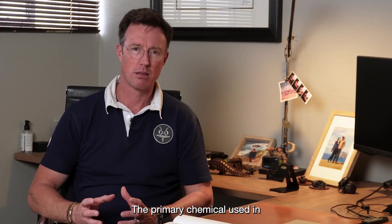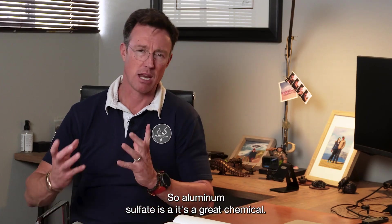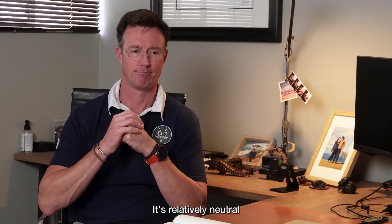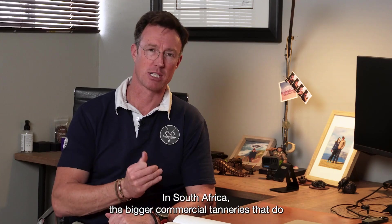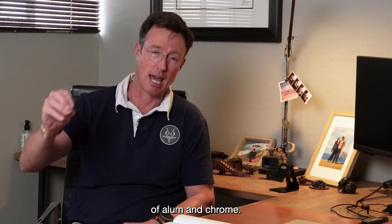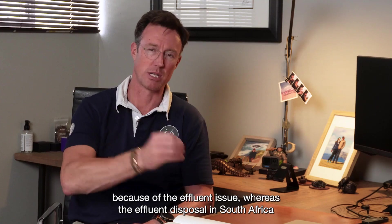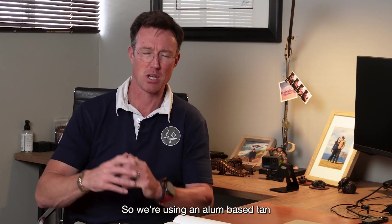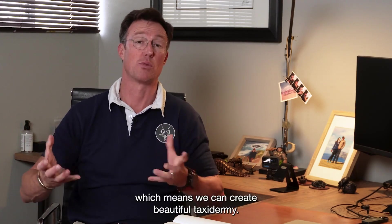The primary chemical used in South Africa is an alum-based tan — aluminum sulfate — which is a great chemical and relatively neutral in that it's not harmful. The bigger commercial tanneries doing hair-on rug tanning or flat skin tanning do use a mixture of alum and chrome. In the US, I believe chrome is not used because of effluent disposal issues, whereas the effluent regulations in South Africa are somewhat less stringent. We use an alum-based tan that creates a skin that is supple, soft, and has stretch, which means we can create beautiful taxidermy.